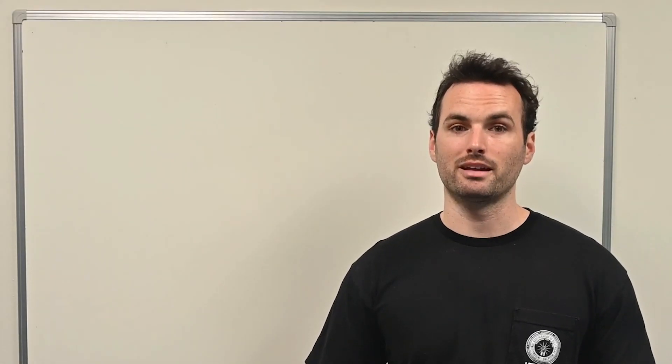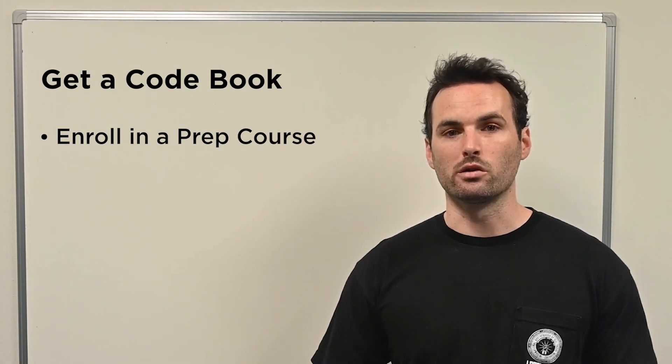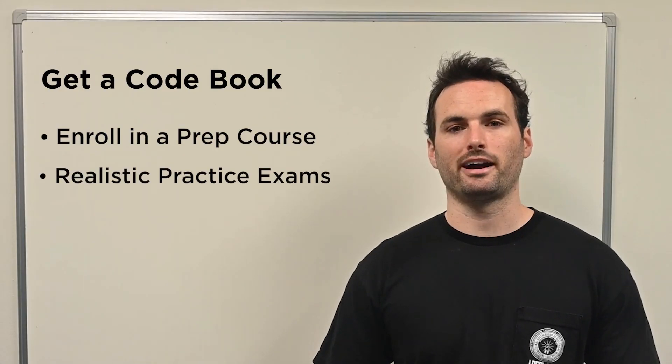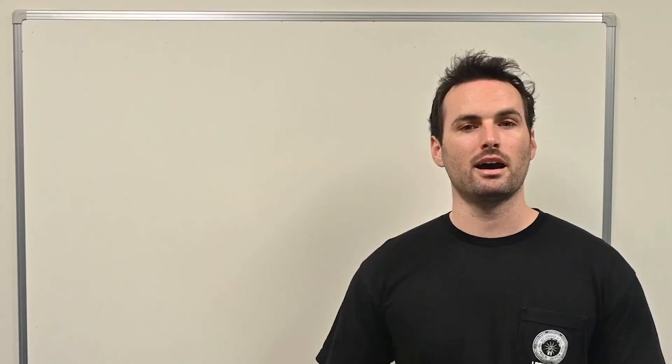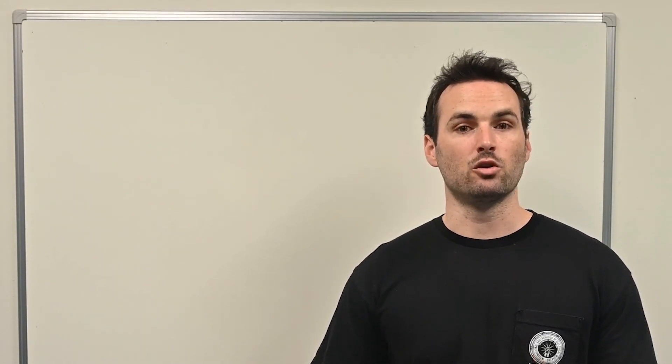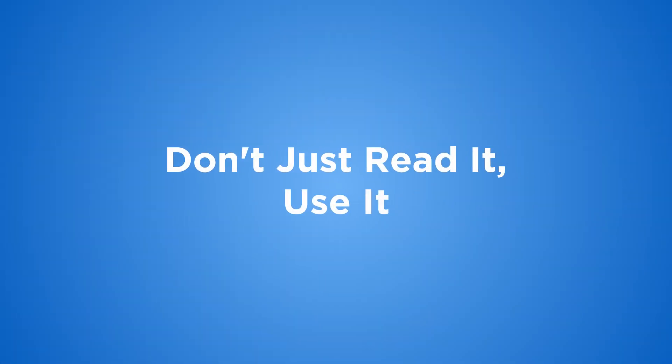The best way to prepare for the journeyman exam is simple: get your hands on a codebook and enroll in a prep course that includes realistic practice exams. You want to drill over and over again. The more time you spend flipping through the NEC, the more confident and fast you'll become at finding the answers under pressure. Don't just read it – use it.